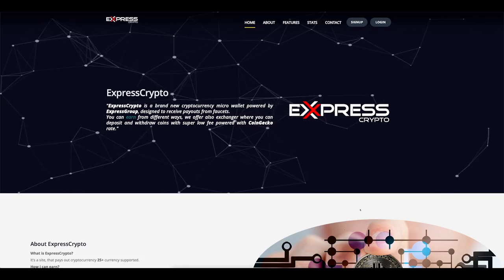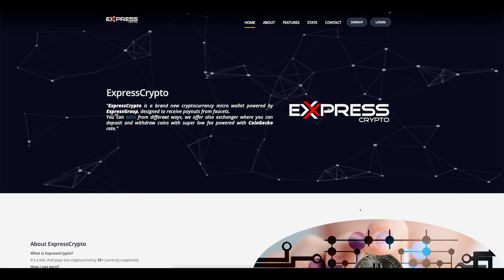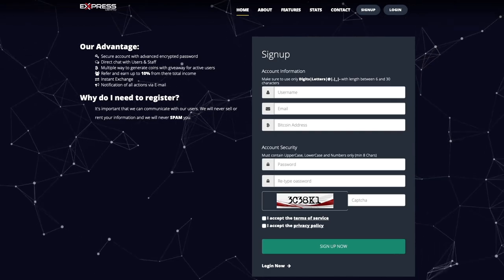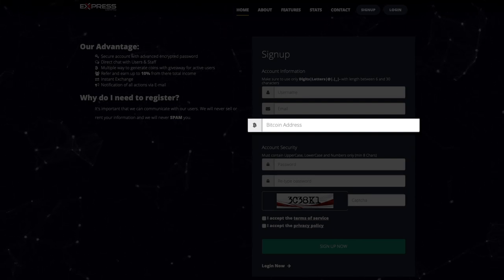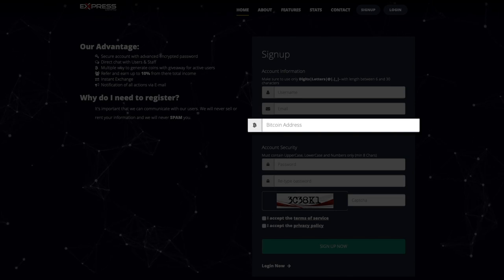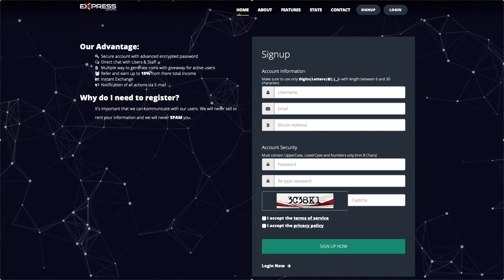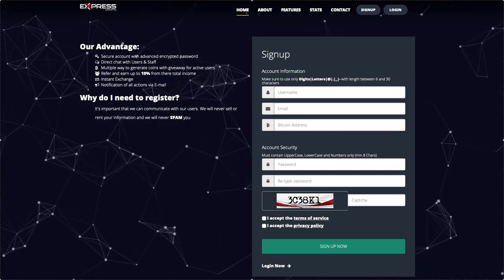The next website is called expresscrypto.io. This website is also very instrumental to the strategy. You can click the sign up button and do the same process — just fill in all the needed information and you should be good to go. You'll need to enter a valid bitcoin address, and this is exactly the reason why we connected to coinbase or blockchain in the first place. To link your express crypto account and your faucetpay with that bitcoin address, you need to follow several steps. Make sure to enter the correct bitcoin address — this is crucial, and if you don't enter the right address you may not be able to take advantage of this strategy and earn money.